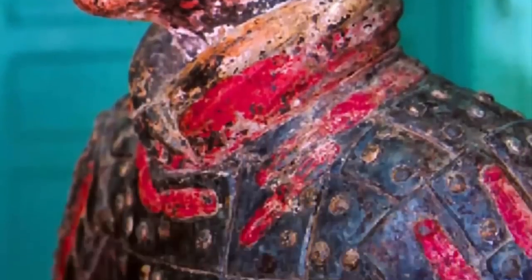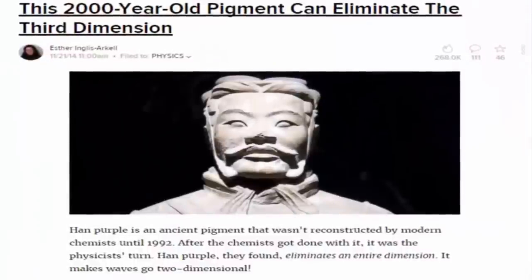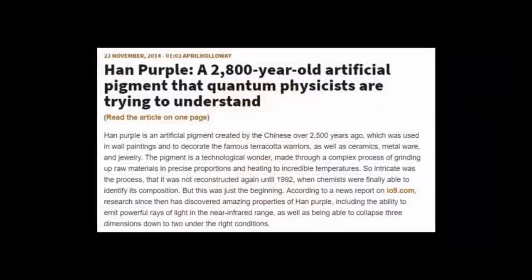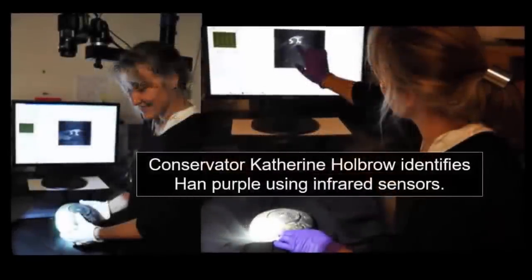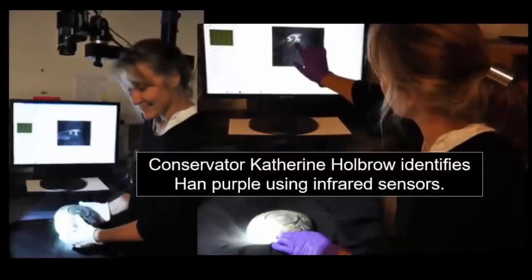It was such an enigma — made through such a complex process using many different materials in precise proportions, and then heating the mixtures to incredible temperatures. Researchers at the British Museum have discovered that when the pigment is exposed to an LED light source, Han purple pigment will emit a powerful ray of light in near-infrared.